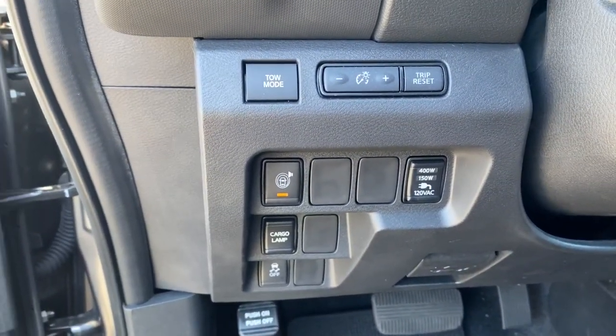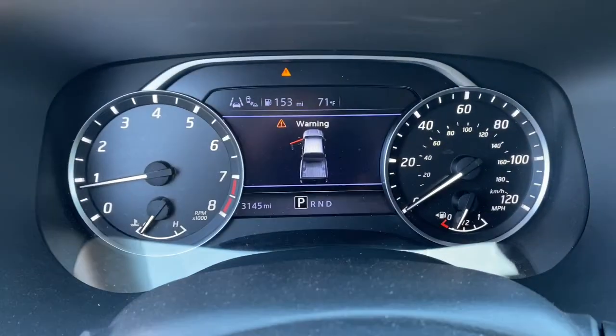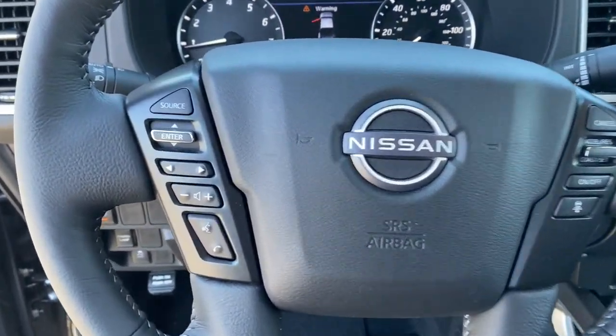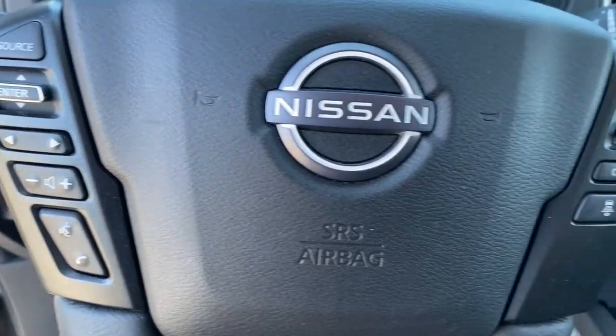Midsize Truck Capability at an Oversize Value — that's the Frontier. See for yourself when you take it out for a test drive. Our professional staff looks forward to giving you excellent service.